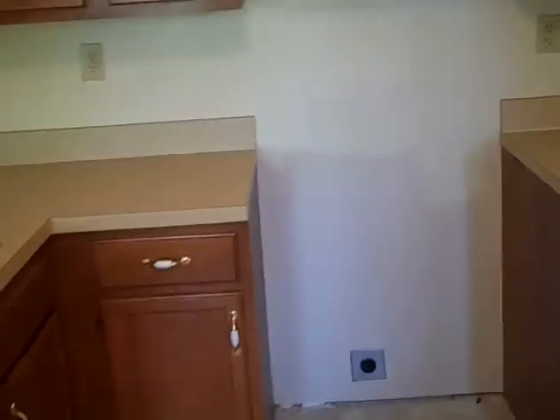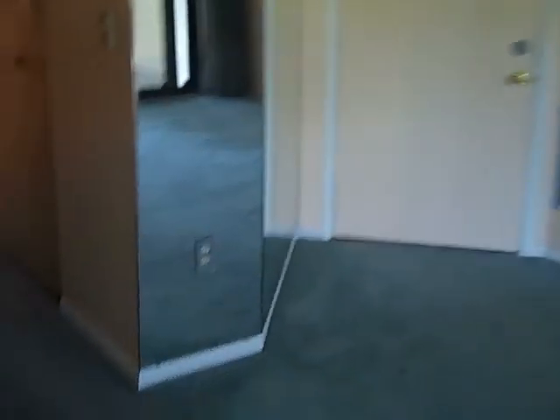Appliances are missing — the range is missing, the microwave is missing, and the refrigerator is missing. Let's go down the hallway and take a look at the rooms. This is a standard floor plan.